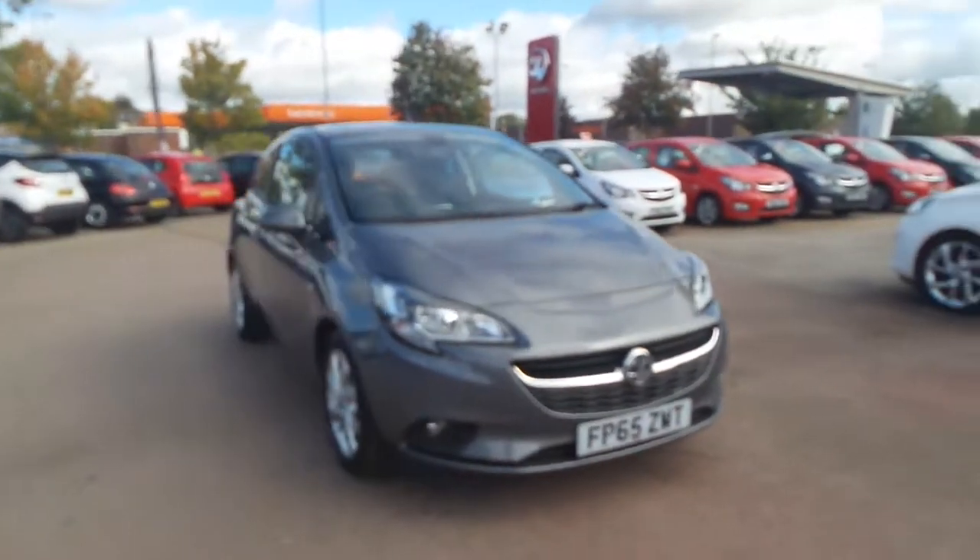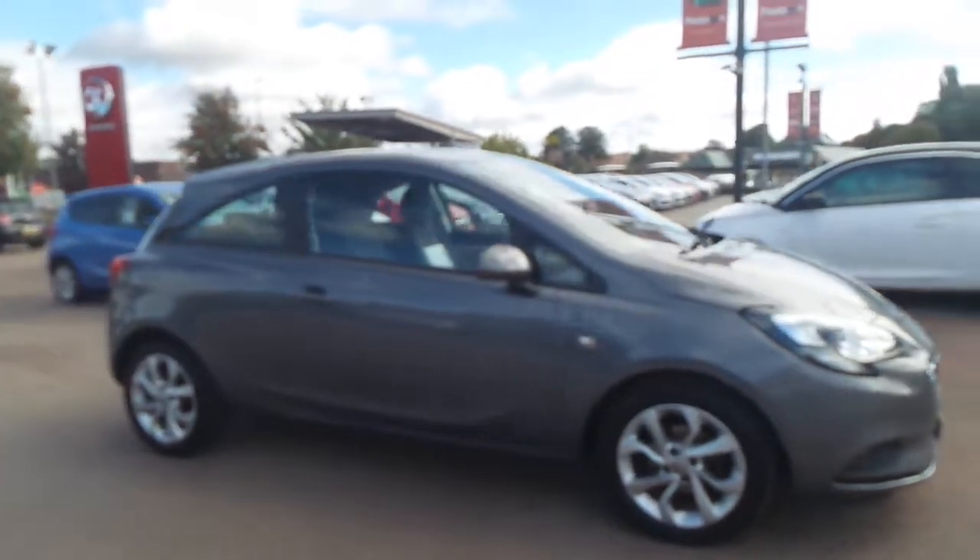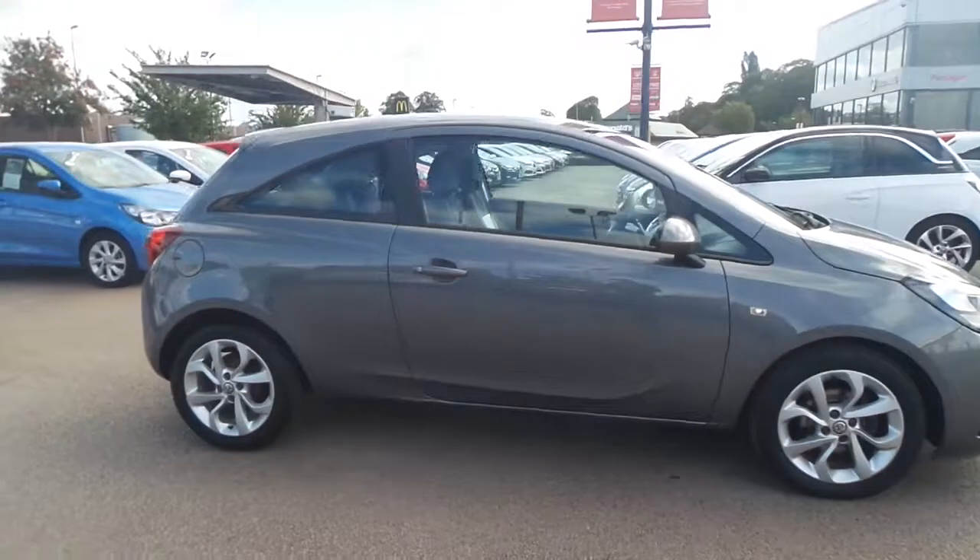Welcome to Pentacon in Nottingham, and this is our 2015 Vauxhall Corsair. It's a 1.2 litre petrol engine and it's finished in shiny rock grey.